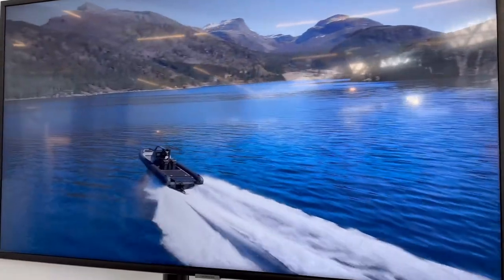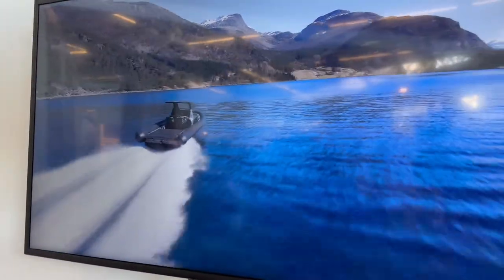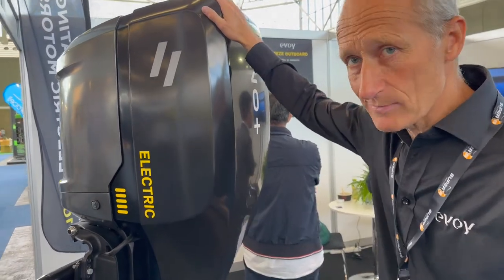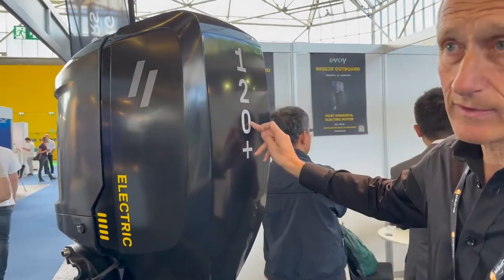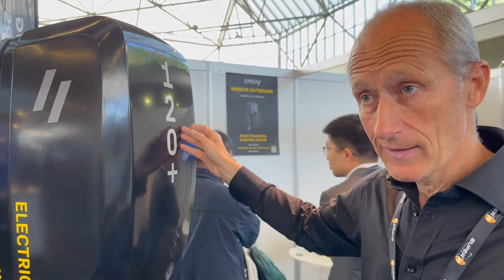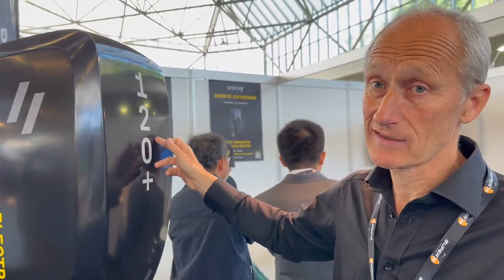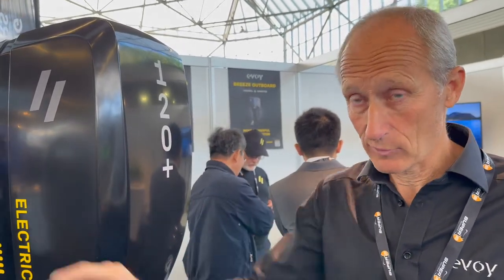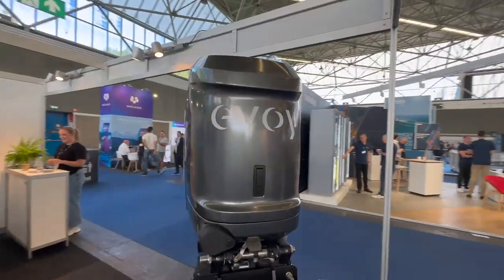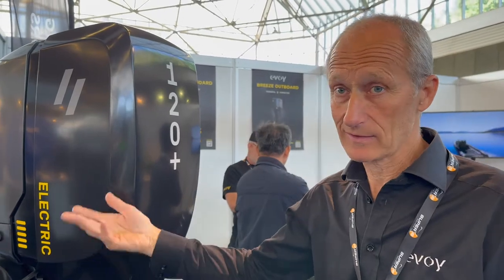This is the Goldfish X9, a 9.7-meter boat made for speed with just two steps in the hull. The motor installed is a 400-horsepower electric motor with peak values of 800 horsepower. This is our Breeze model, the 120-horsepower-plus outboard. 'Plus' means it operates at 120 continuous horsepower, but at full throttle it can give you 185 horsepower to plane the boat. It comes standard with one 63 kilowatt-hour battery, and you can add a second or third battery to extend range.